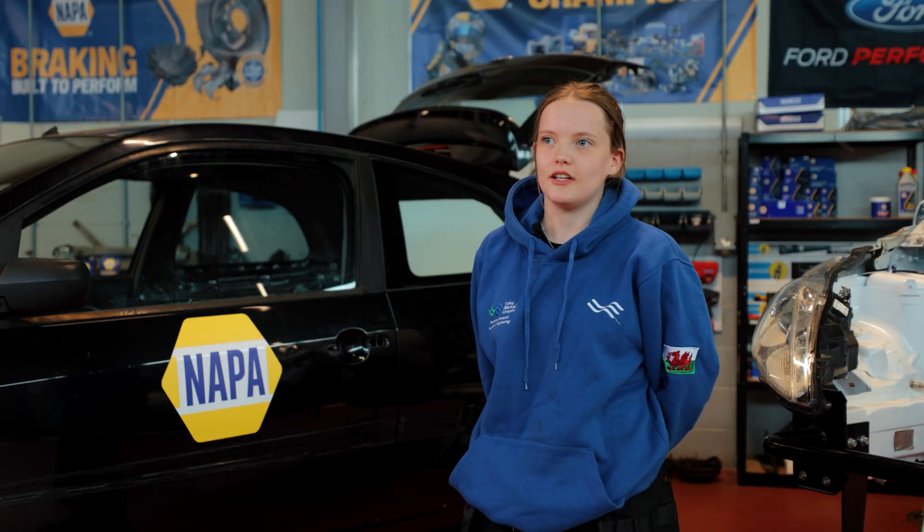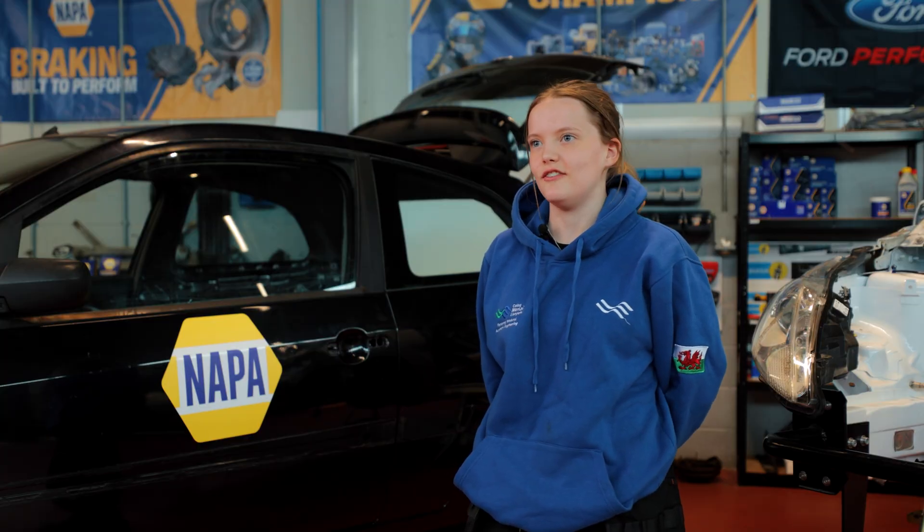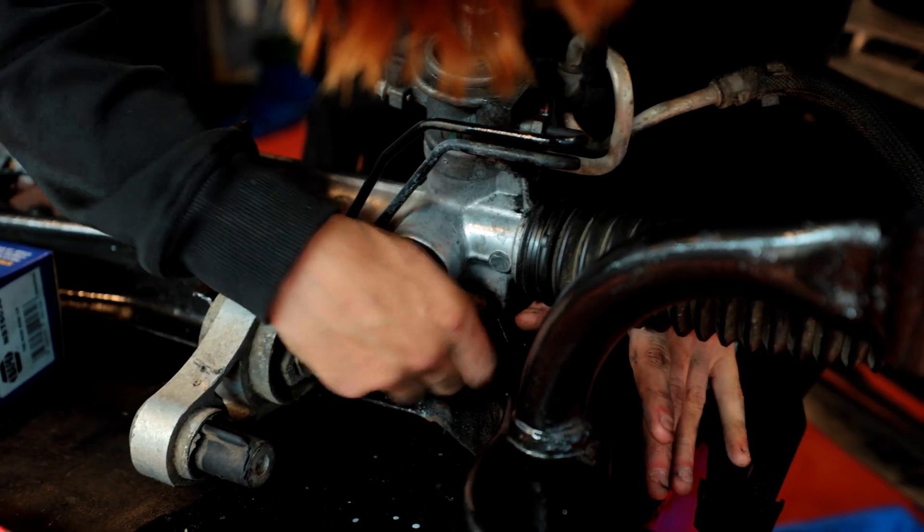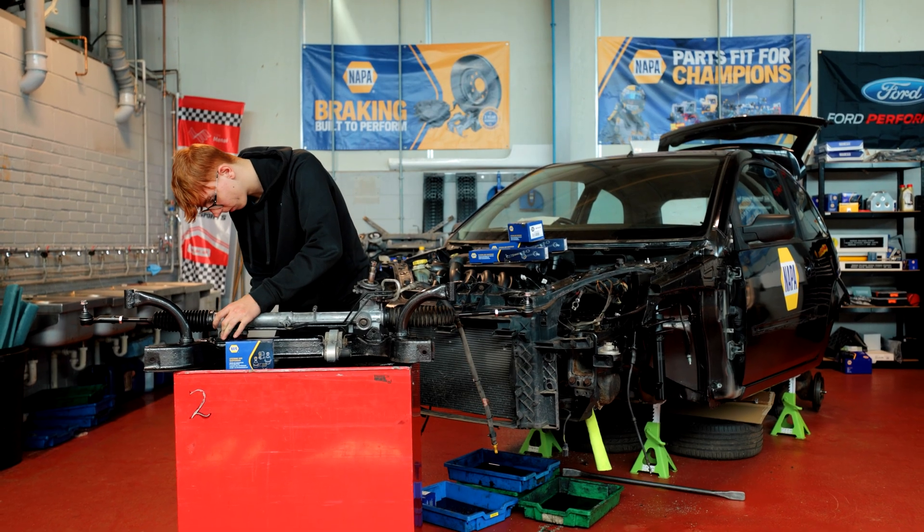It's definitely better to fit something that's brand new than something that's rusted that you've got to put back — it's way too difficult to try and do that. I trust the Napa parts and I'm so excited to put them on the car.